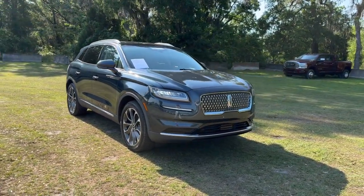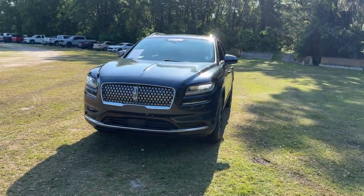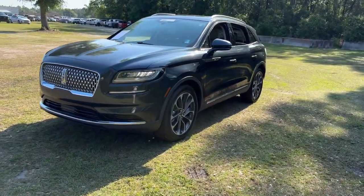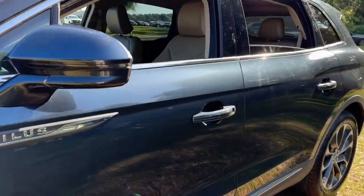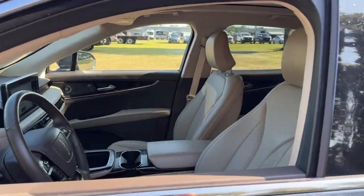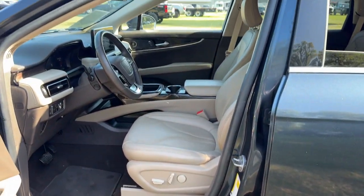Get into the 2021 Lincoln Nautilus. This vehicle is an outstanding buy with fewer than 30,000 miles on the odometer. Take a closer look at this comfortable, spacious Nautilus — the midsize two-row crossover that delivers sedan luxury and SUV versatility.